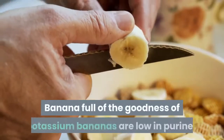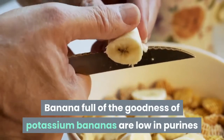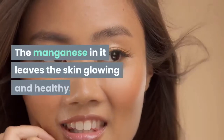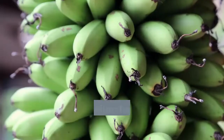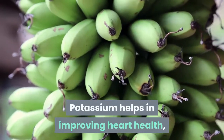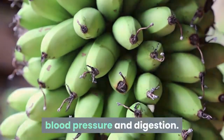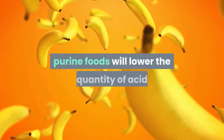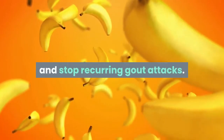Bananas are full of the goodness of potassium, are low in purines and high in vitamin C. The manganese in them leaves the skin glowing and healthy. Potassium helps in improving heart health, blood pressure and digestion. Including bananas alongside other low-purine foods will lower the quantity of uric acid and stop recurring gout attacks.